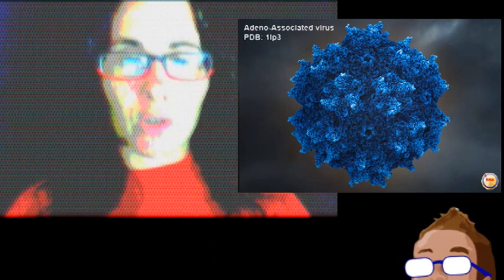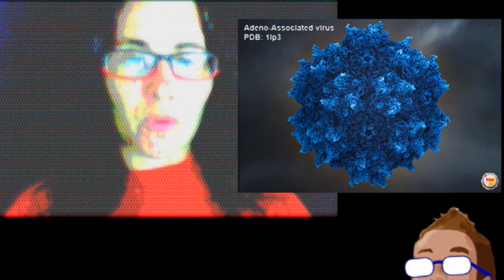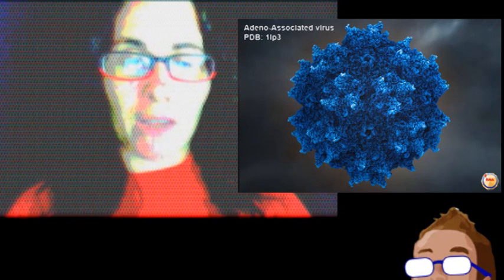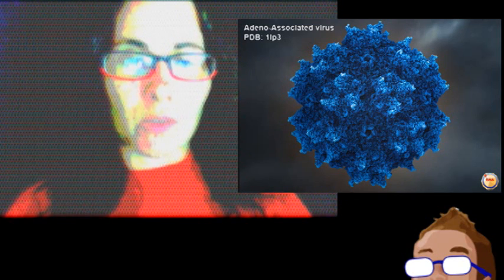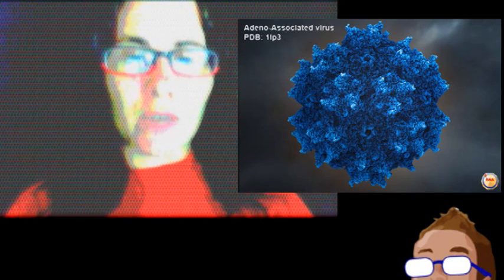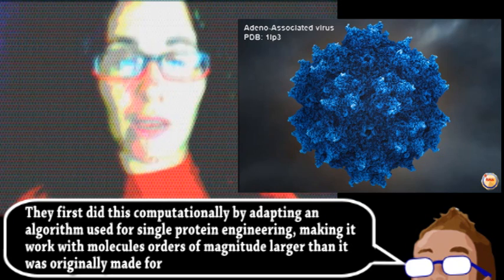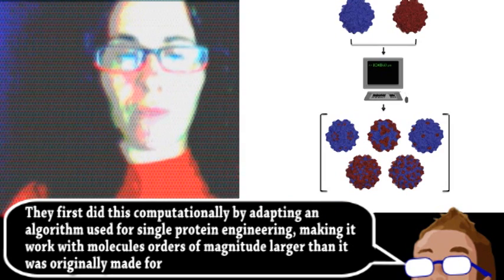Still, for every gene therapy application, the virus's protein shell usually needs to be modified. One approach is to make thousands of mutant viruses and hope that one mutant is more effective at delivering the genetic payload. Another approach is to precisely and rationally mutate one version of the virus, but that can also have a low success rate. What these researchers did was a middle ground. Instead of mutating viral proteins, they attempted to mix and match entire pieces of different species of AAVs.